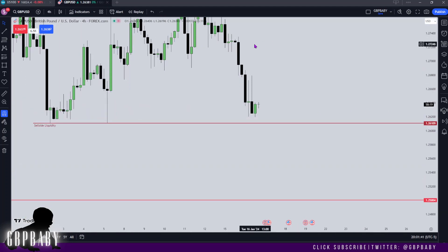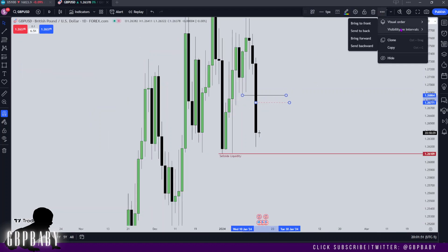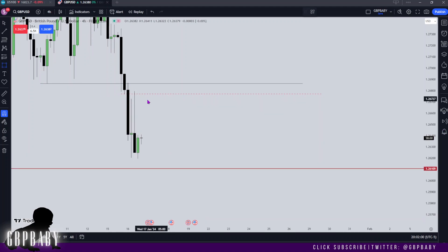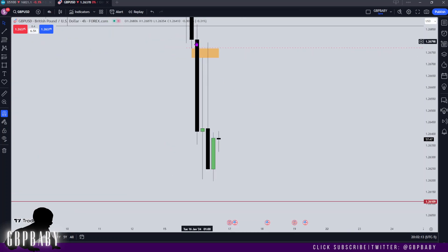Let's go to the four hour. Beautiful delivery to the downside just as anticipated. On the four hour we actually have a nice fair value gap here. I don't anticipate price to trade back into it because this level was rebalanced already on this four-hour candle. You can see we created the fair value gap here and then around New York we traded right up, closing in that fair value gap. This fair value gap has been closed — we also rebalanced with this level — and then we traded lower.